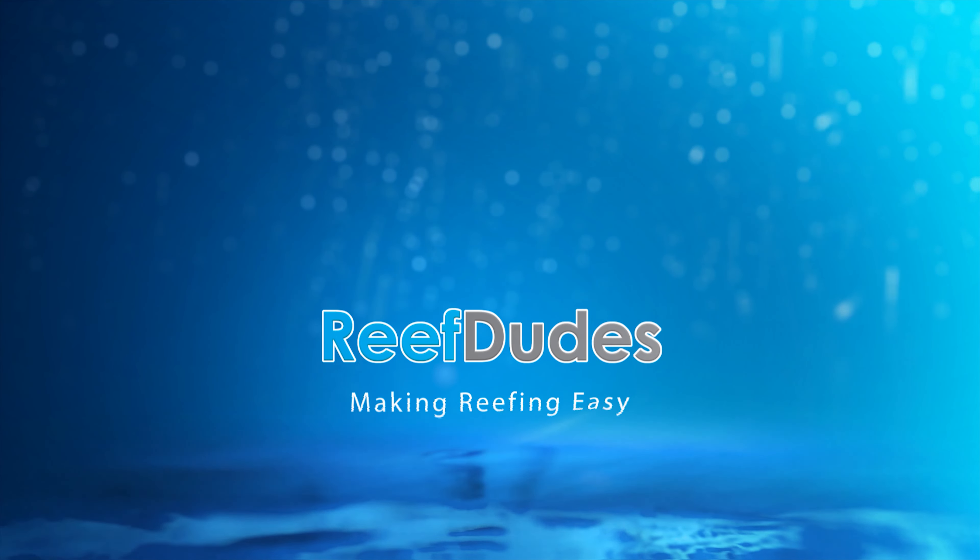Reefdeeds is sponsored by Brightwell Aquatics and Bulk Reef Supply. Air Exchangers and HRVs — the final frontier in pH. What's going on guys? Devon from Reefdeeds. Today we are talking air exchangers and HRVs.